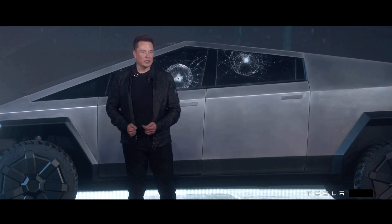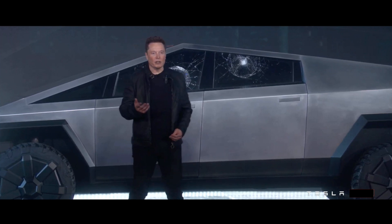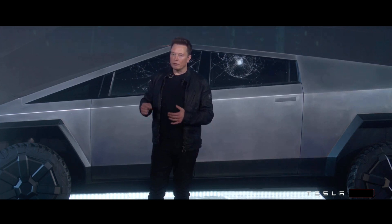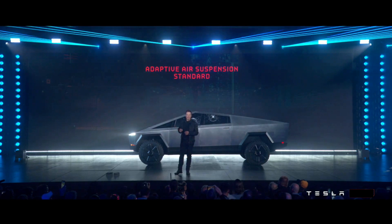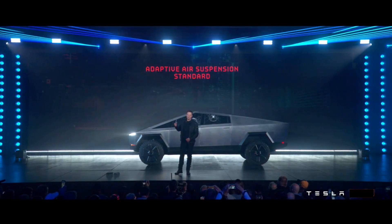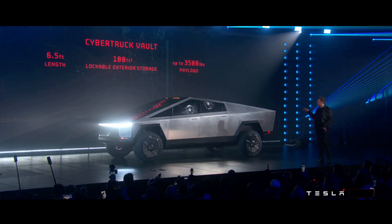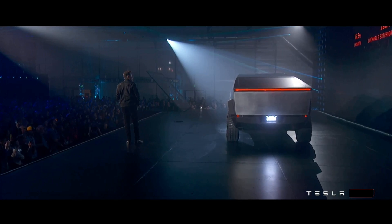It's going to have the highest clearance of any production truck — about 16 inches. And you can adjust this on the fly, so it's adaptive damping and adaptive ride height. These are extremely important for a truck, because trucks when you drive them are either too cushy or too hard. You need to adjust dynamically depending upon the load. The rear is 100 cubic feet, six and a half foot bed length, up to 3,500 pounds of payload.